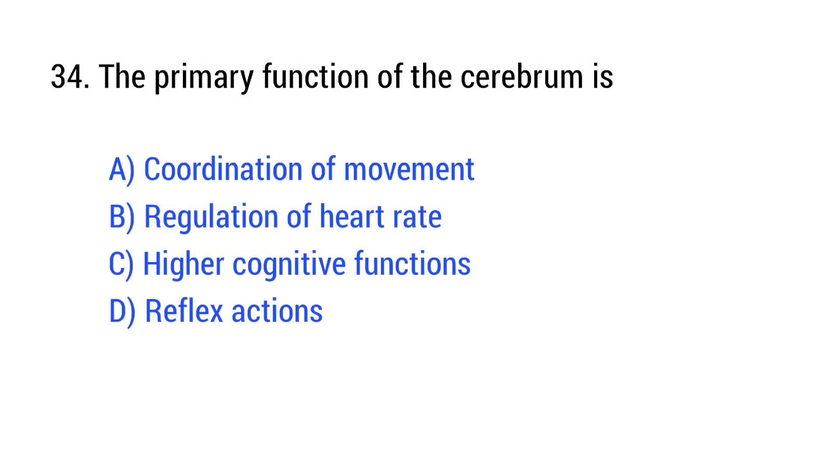Question number 34. The primary function of the cerebrum is? The right answer is Option C: higher cognitive function.